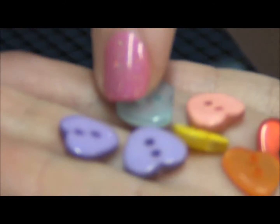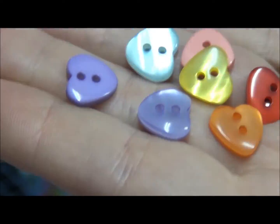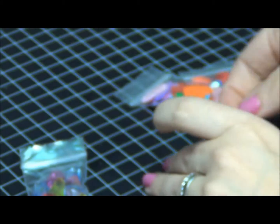These are teeny tiny hard buttons in multi-colors — absolutely adorable.